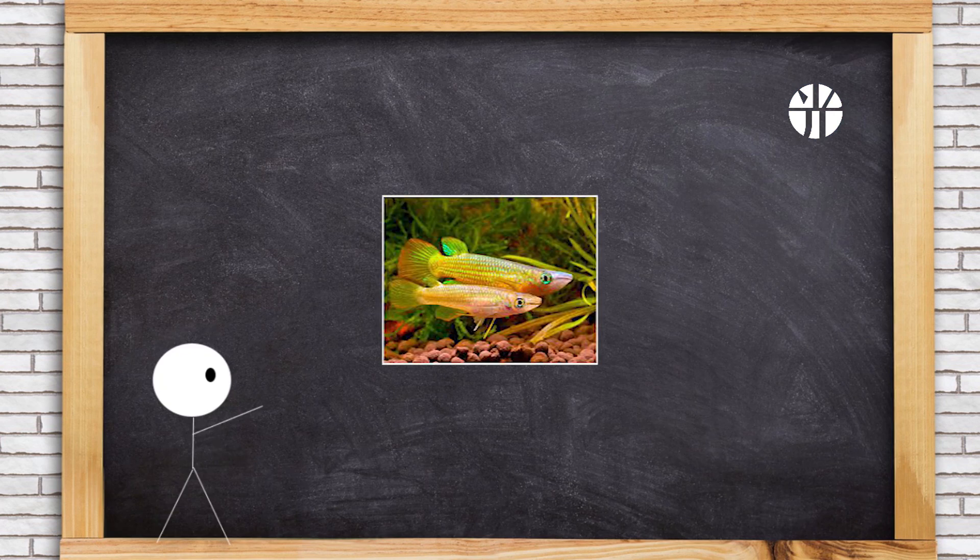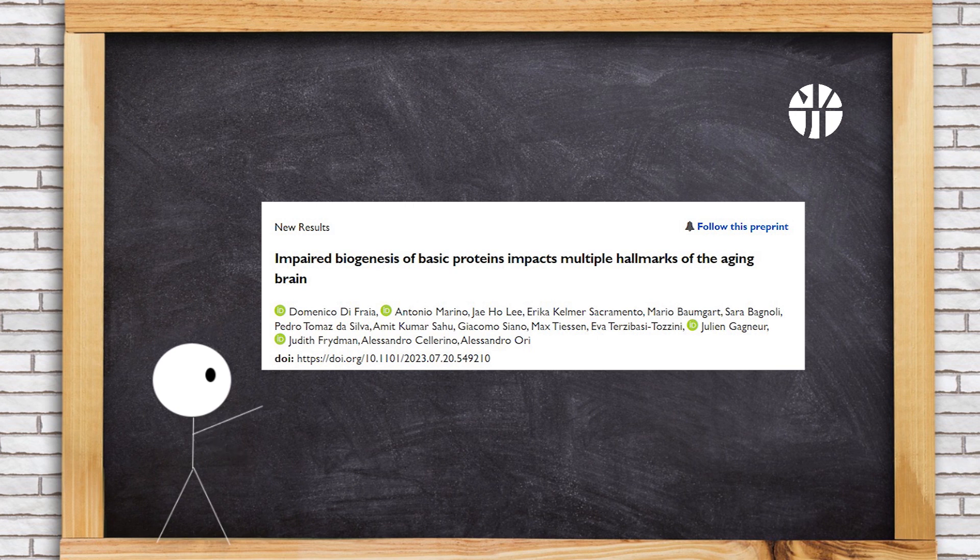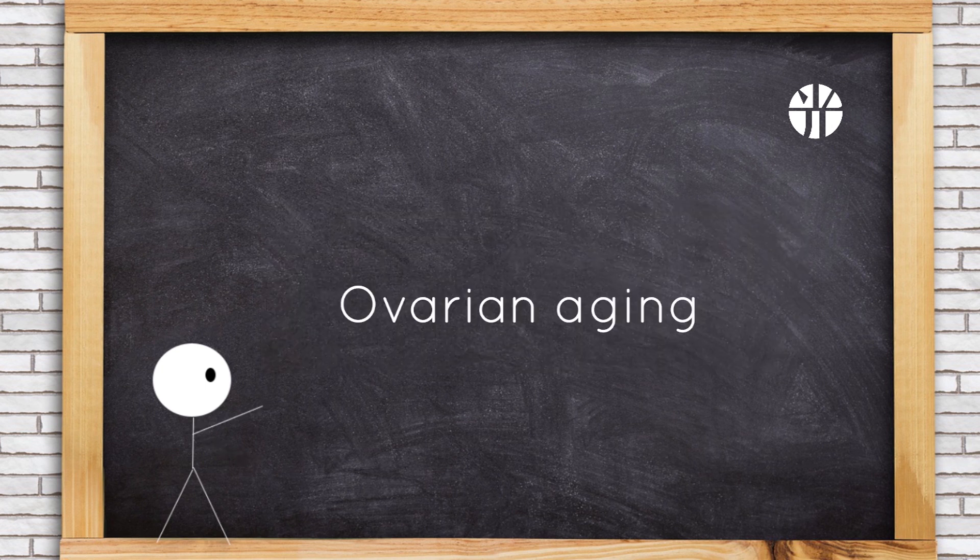What can we learn from the animals? In aging killifish brains, proteins with basic amino acids decrease due to translation issues, not mRNA. This isn't from altered proteostasis but from translation pauses, reshaping the proteome. It reveals a vulnerability in aging brains — problems in making basic DNA and RNA-binding proteins linking to various aging sites.